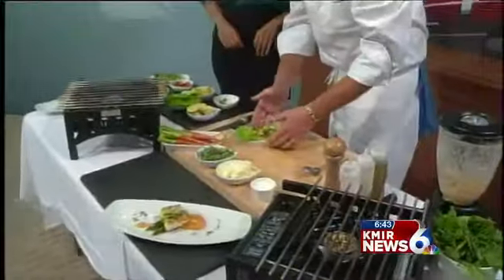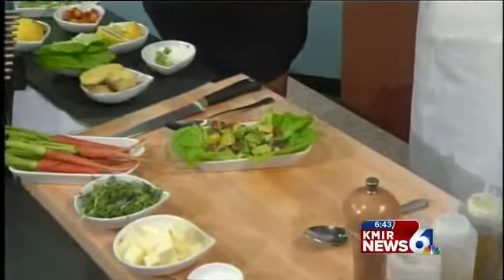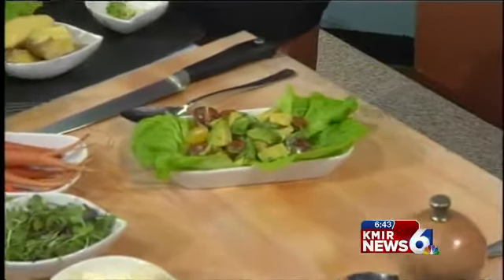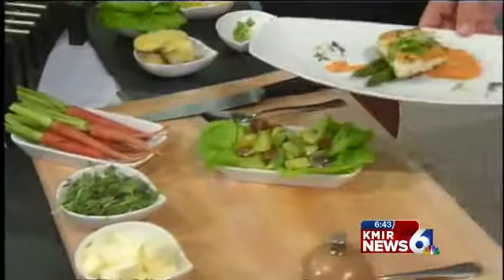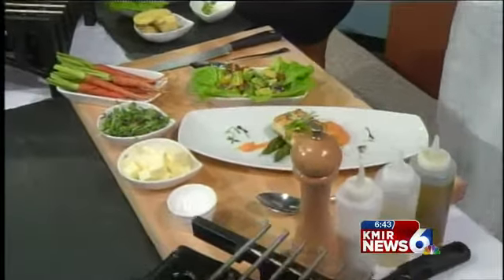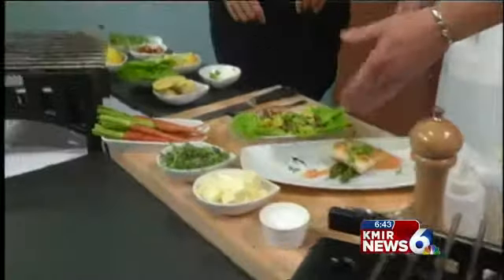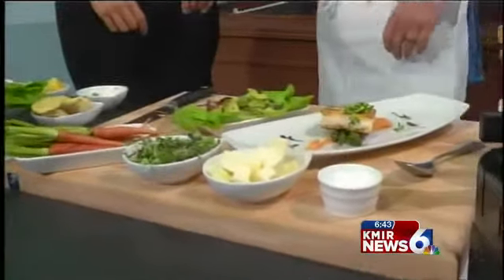So all morning long you were showing us how to make these two dishes. Tell us exactly what you made here. What we have here is a very simple salad — a heirloom tomato and avocado salad. This is really taking the best ingredients you have to work with and seasoning them up nice and light, keeping it fresh and delicious. And over here to the left, we've prepared a pan-seared Pacific long-line caught halibut, with a carrot ginger puree, sauteed asparagus, and finished off with a little bit of daikon radish sprout.